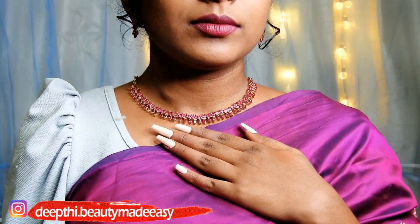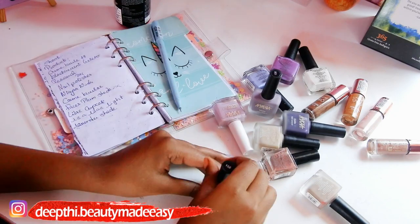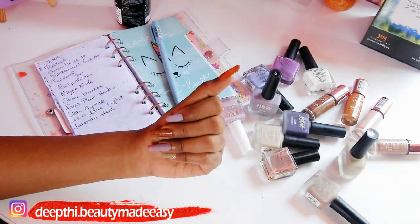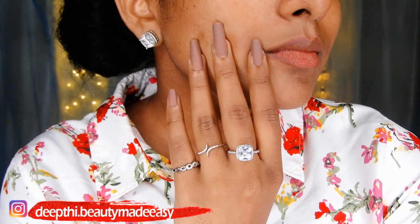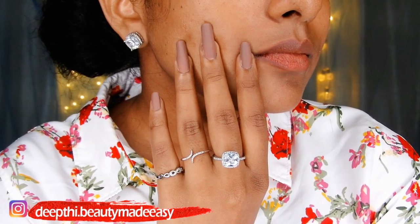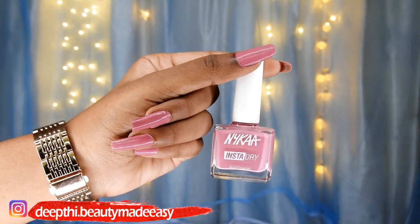Hi guys! In this video we're gonna see top 5 nude nail polishes that suit dusky to deep dusky skin tones. All these nail paints are from Nykaa. I had a difficult time finding the right nude nail polishes for my skin tone, but when I finally did, it was so worth the hard work. These nail paints can be worn every day, to office, or to college. They will not grab unnecessary attention yet look so pretty.